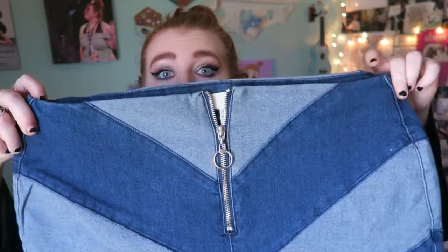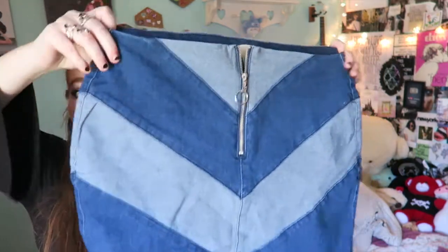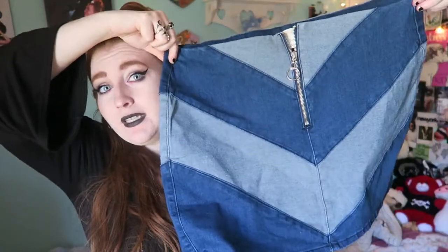Next, I have this denim skirt, which is very 70s-esque with this hoop that you zip with. It's a short denim mini skirt. I don't know how I'm going to style this or when I'm going to wear it, but I thought it was cute. I really love denim skirts. It's stripy and vertical with different patterns of denim, so that's fun.